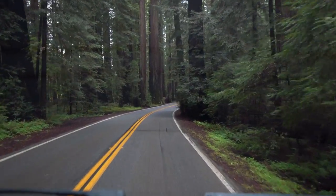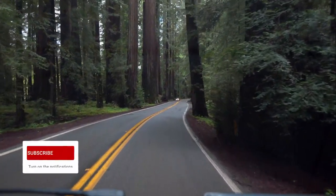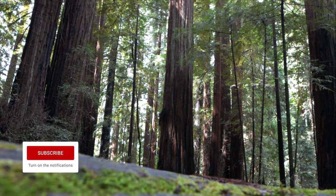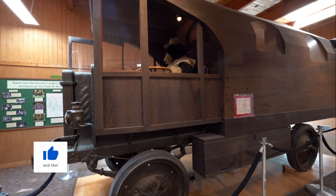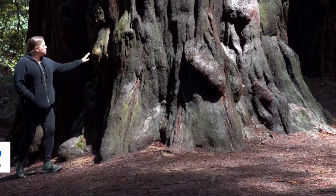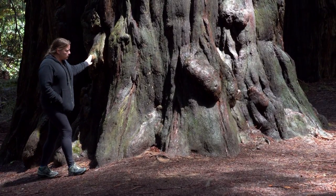Our Pacific Coast Highway Adventure has come to an end, but no worries — there are plenty more adventures coming up. Don't forget to subscribe, like this video, hit that notifications bell, and until next time, stay wonderful!